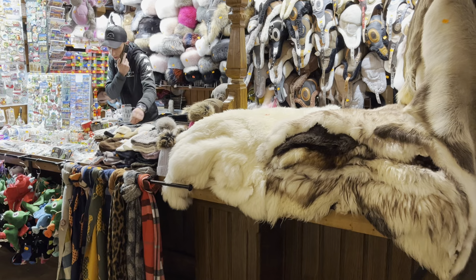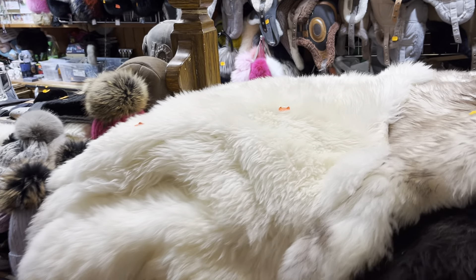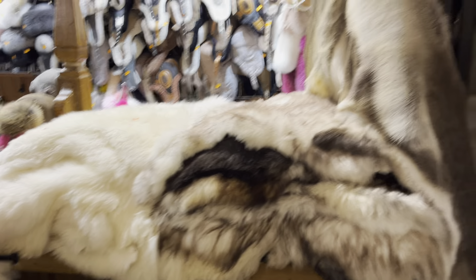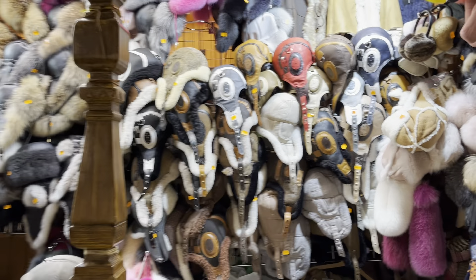Look at these special rugs you can buy for the house — they're 220 zloty, which is about 44 pounds. They are really nice and would look lovely in your living room. Let's also have a look at all these unusual hats that you can buy here.